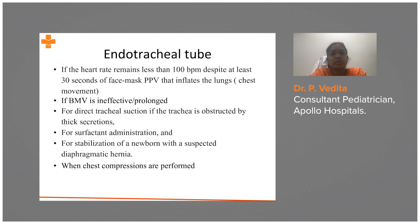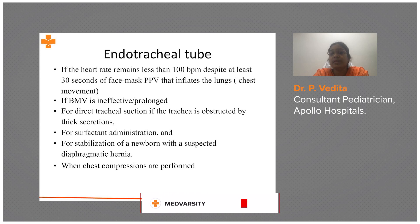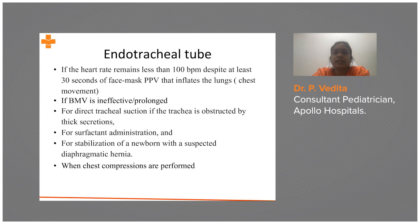Now, endotracheal intubation — when do we do it? Endotracheal intubation is done when the heart rate is less than 100 despite 30 seconds of face mask positive pressure ventilation that inflates the lung, or even after ventilatory corrective steps, or if bag-mask ventilation is ineffective or prolonged — because prolonged bagging leads to exhaustion of the care provider.